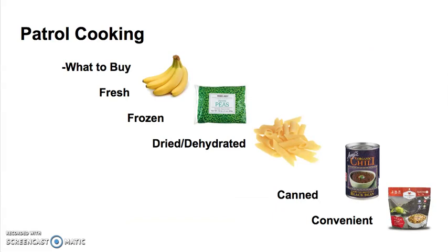What should you buy? Always try to think fresh food is better. Frozen is not bad, but then you must think about making sure you have ice, so that's not going to be great if you're going backpacking. Dried or dehydrated foods are great for backpacking and are very lightweight. Canned foods aren't bad if you have a troop trailer or you're going car camping. And don't forget about convenient foods such as meals that are ready to eat.